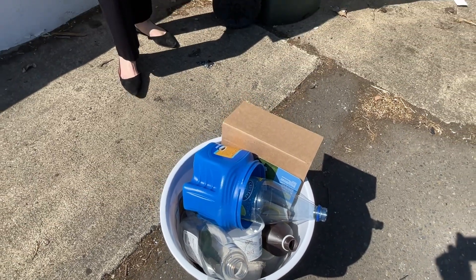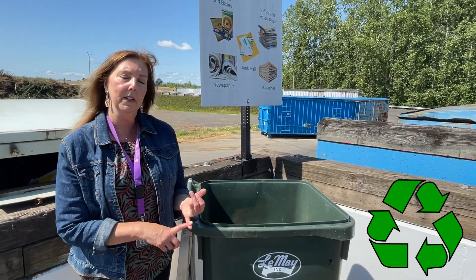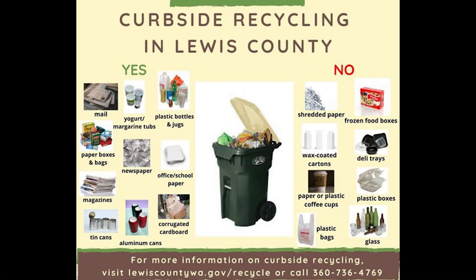Lewis County residents, remember to recycle right. It's pretty easy once you get a system in place: no bagged garbage, no bagged recycling, and no plastic film or plastic bags in your recycling. Reuse your plastic bags or recycle them at your local retailers.